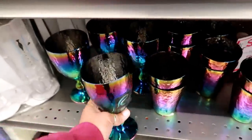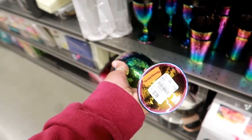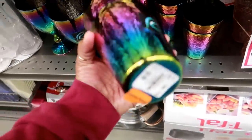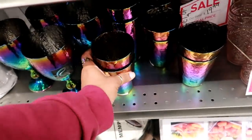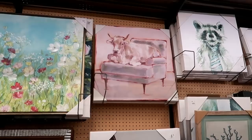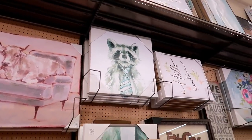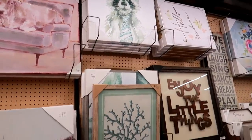Oh, these are nice too — I think these are kind of like the ones you find at Walmart. These are $8. That's $7. Look at that picture of the cow sitting on the couch — $30. A raccoon wearing a necktie!